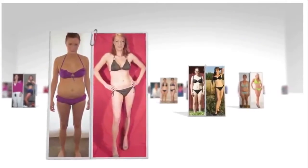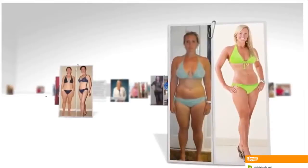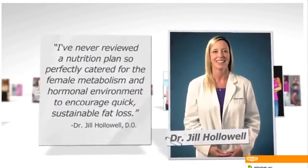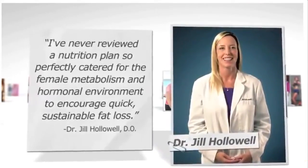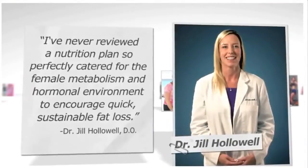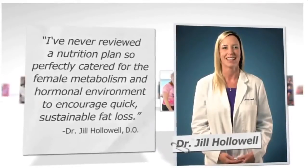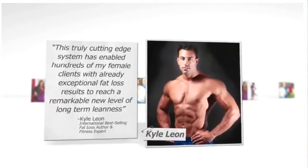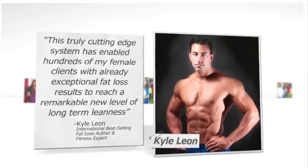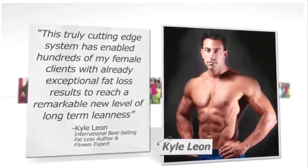Now that you've seen everyday women just like you who have enjoyed incredible success with the Venus Factor, let's check out what a few top fat loss professionals have to say about it. Dr. Hollowell, an international physician who specialized in treating thousands of overweight patients in the United States and Canada, says: 'I've never reviewed a nutrition plan so perfectly catered for the female metabolism and hormonal environment to encourage quick, sustainable fat loss.' International best-selling fat loss author and fitness expert Kyle Leon says: 'This truly cutting-edge system has enabled hundreds of my female clients with already exceptional fat loss results to reach a remarkable new level of long-term leanness.'